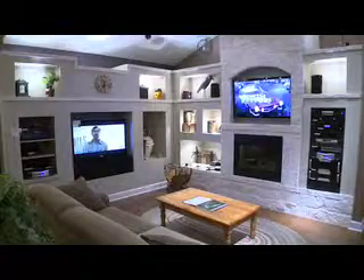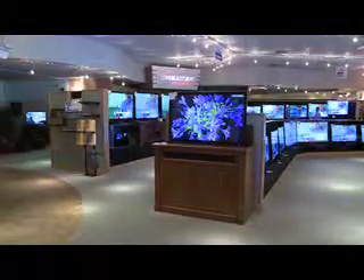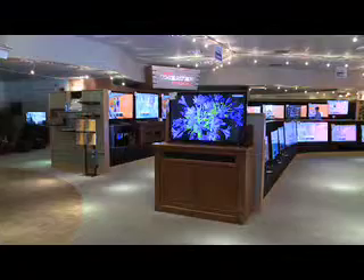Bjorns specializes in audio, video and home theater equipment — sales, service and professional installation. From basic to better and on to ultra, Bjorns can meet your needs and match your pocketbook. Catch your favorite sports team or movie in luscious 3D while you can and bid on this 46 inch Toshiba LED 3D TV from Bjorns.